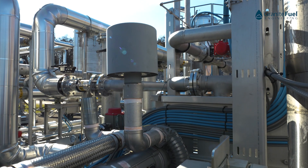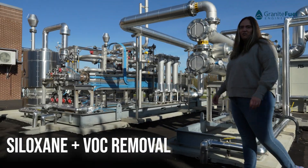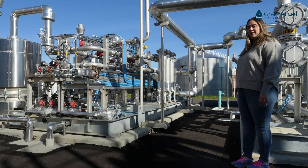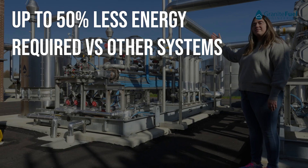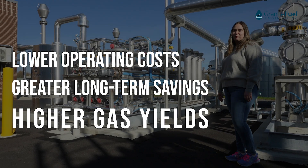Once the gas leaves our knockout tank we then travel over to our temperature swing absorption system to remove siloxanes and VOCs. The gas leaves this knockout tank at about 40°F and is sent to a series of particulate filters before it heads into our vessels and then ultimately back to this dehydration system to be reheated before it's used in downstream equipment.